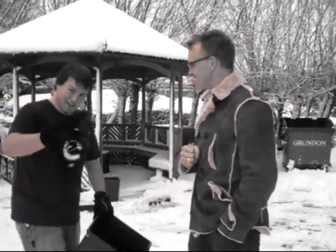Alright, so that being said, with me today I have the Master of Ceremonies, Dan Vickers himself. Dan, welcome. Hello, thank you.